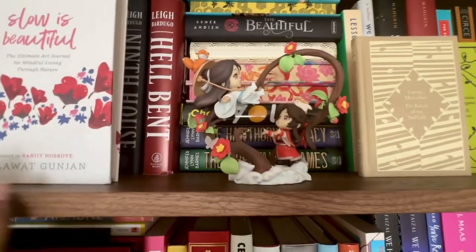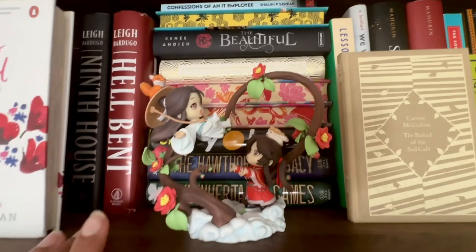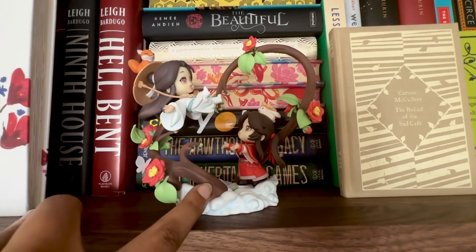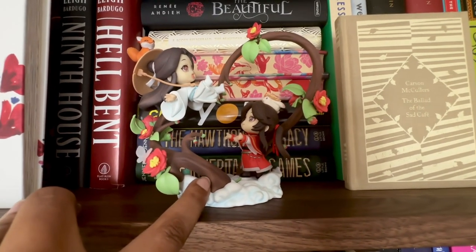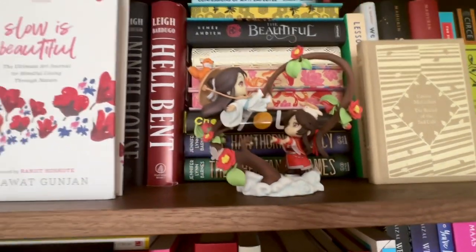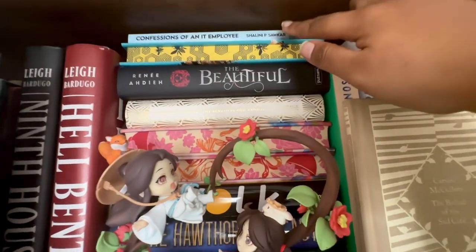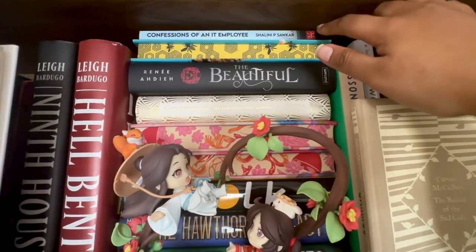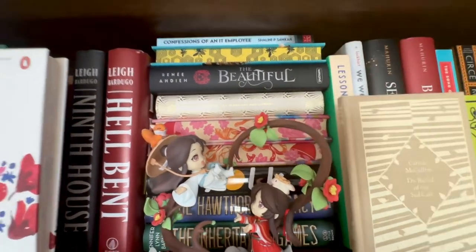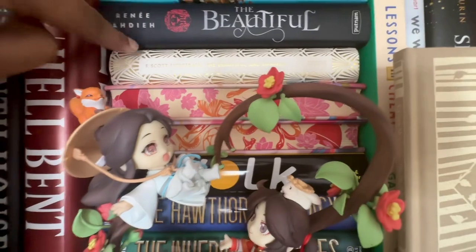Moving on, I'm a big Heaven Official's Blessing fan, so I have this cute figurine of Xie Lian and Hua Cheng from the series — it's from Good Smile Company. This is an ever-permanent one; it's always on my shelf. Right behind that we have Alone with You in the Ether, by a local author I met at a book fair here in Bangalore — it's about the lives of IT employees in the city. Then we have The Beautiful and Damned by F. Scott Fitzgerald.